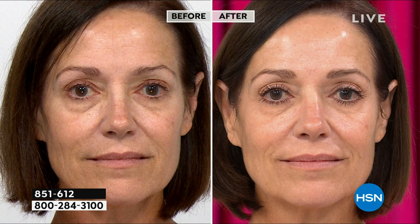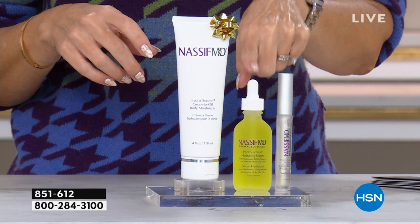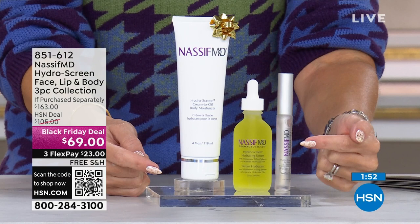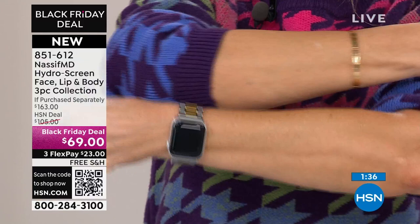Heard him reference the raisin to the grape example — you're going to get better, more increased results the more you use this. Use this morning, use this night. This right here is an $82 value; this is the 2-ounce size, going to last you a really nice long time. We valued it now at $69. We're giving you the body moisturizer and giving you the lip HydraScreen, which plumps up the appearance of the lips. $23 gets it home.